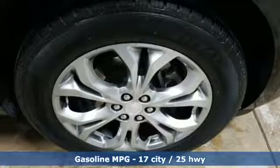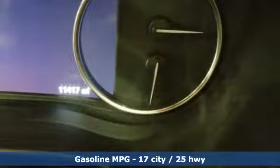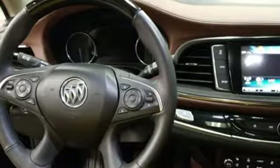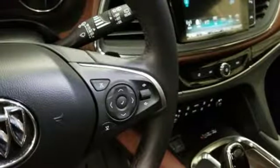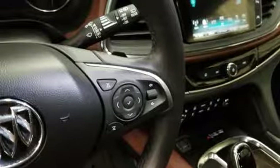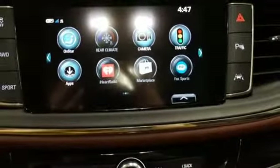External memory control, power heated mirrors, heated and ventilated leather bucket seats, streaming video feed rearview mirror, wi-fi hotspot, dual zone climate control, automatic transmission, power sliding and tilting sunroof, adaptive suspension, and V6 engine.